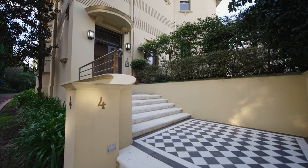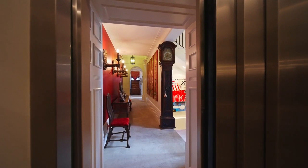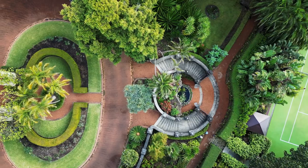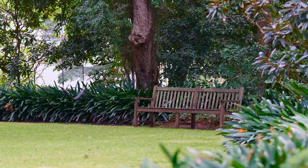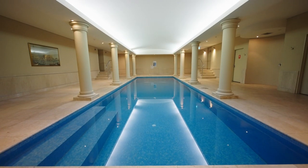Residence 4 features its own entrance and private lift with internal access to the cellar and garage. Integral to the estate are its park-like grounds with lawns, grottoes and indoor Roman-style swimming pool.